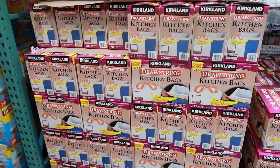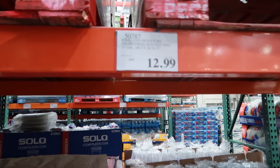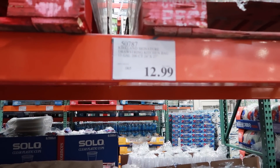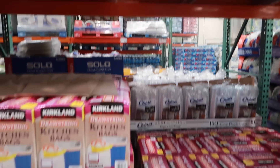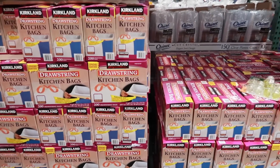These Kirkland kitchen bags — I will not buy any other brand because this price is always the best. You get 200 trash bags for $12.99. The price literally cannot be beat by any other brand, and these trash bags are awesome.